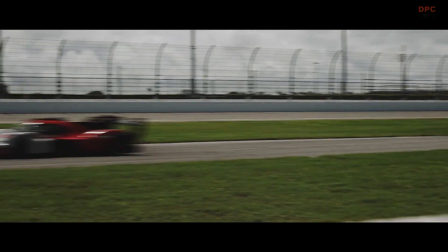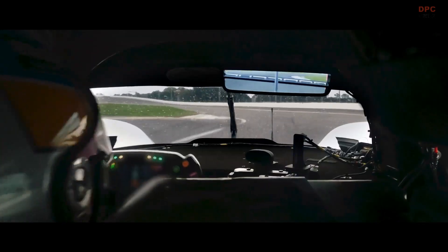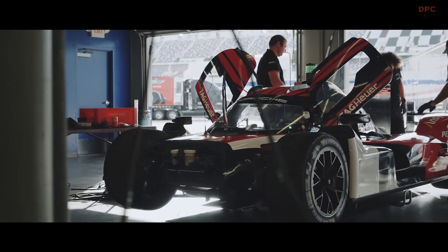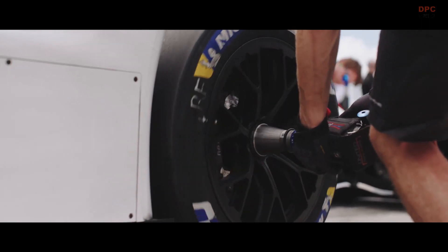It's not a naturally aspirated engine — it's a turbocharged engine, a twin-turbocharged concept. Displacement of 4.6 liters, it's about 700 horsepower. But the engine can do a lot more than we are allowed to use in this car.